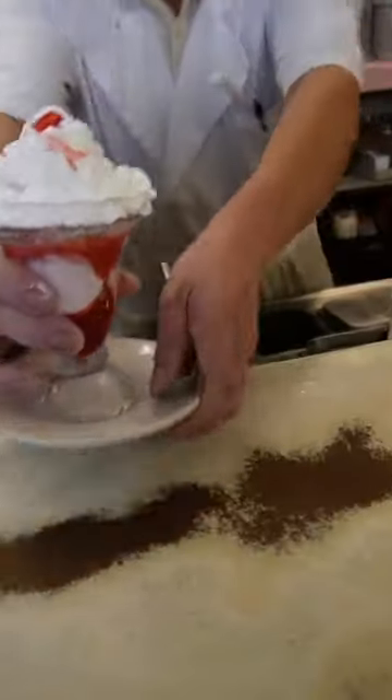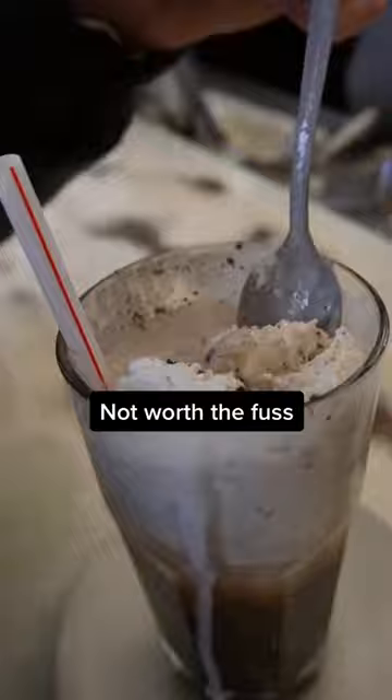Overall, we can see the charm of this timeless shop, but probably wouldn't wait in the line for anything other than a soda.